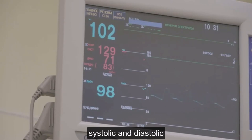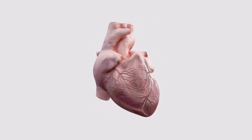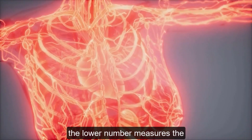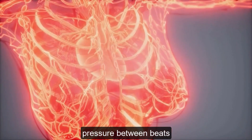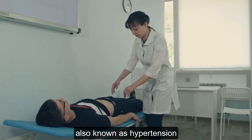Blood pressure is measured in two numbers: systolic and diastolic. Systolic pressure is the higher number, measuring the pressure when your heart beats. Diastolic pressure, the lower number, measures the pressure between beats. Maintaining normal blood pressure is crucial for overall health.